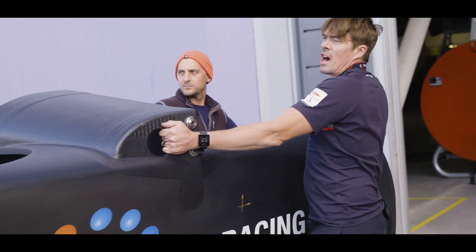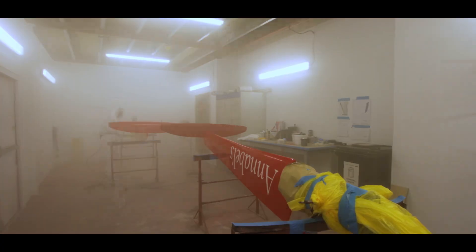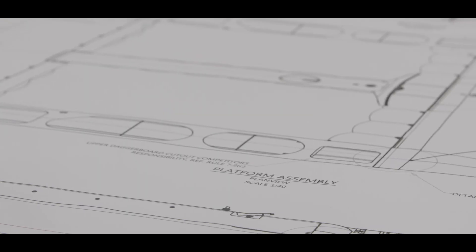It's going to look like a proper weapon once we get it in the water. From the boat builders, to the systems guys, to the sailors, to the designers — there's just so much time and effort put into making one of these boats.